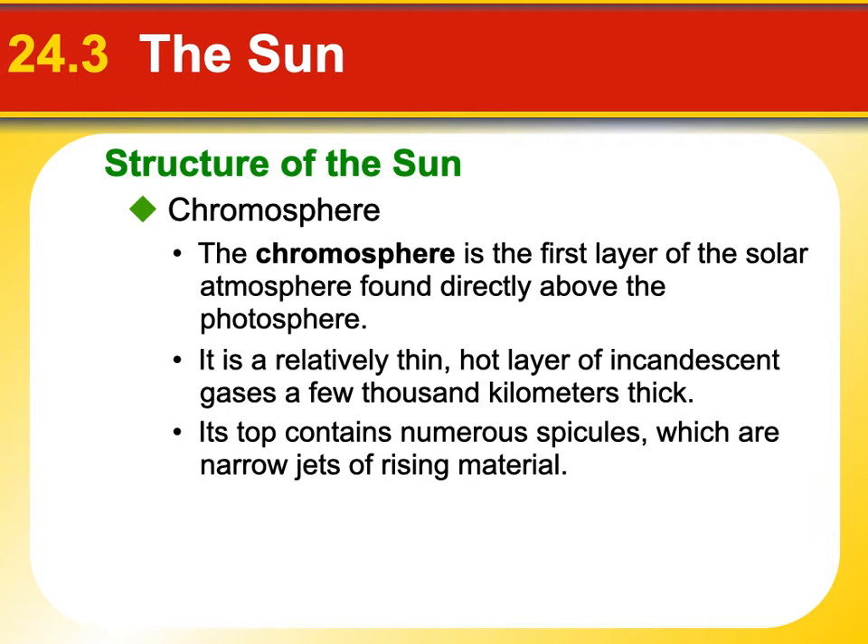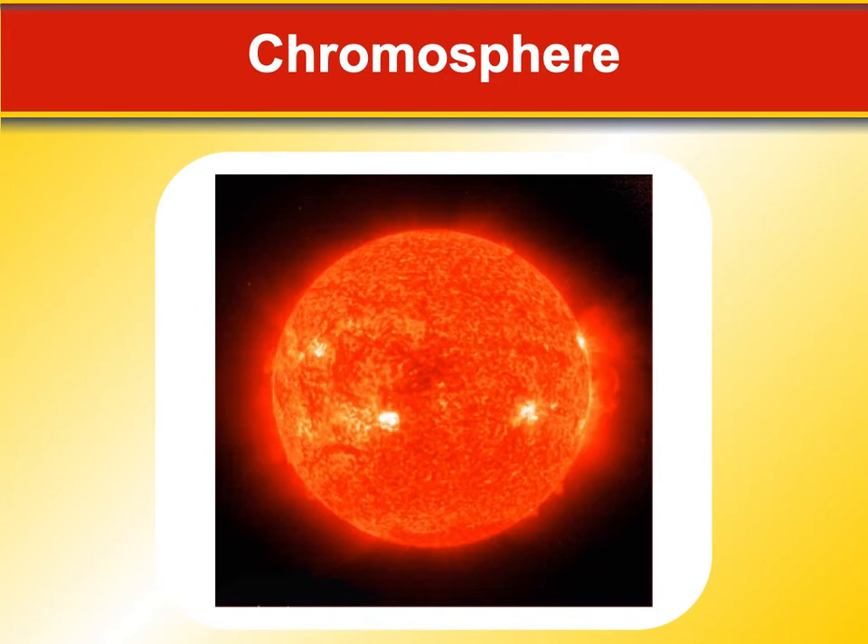The chromosphere is the very first layer of the atmosphere found directly above the photosphere. Going up from the photosphere — the visible part of the Sun — we hit what's called the chromosphere. It's pretty thin, very hot, and only a few thousand kilometers thick. Its top has numerous what we call spicules — these are really kind of jutting-out little narrow jets of material. Here's a picture of the chromosphere where you can see those jets of gas coming off the Sun.